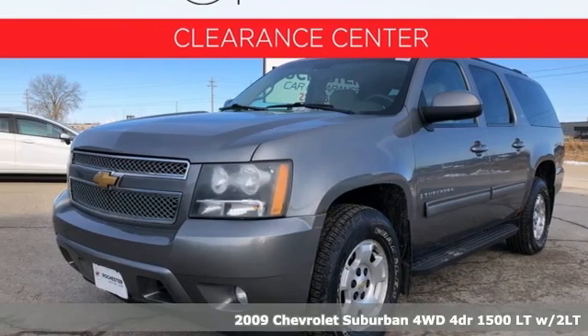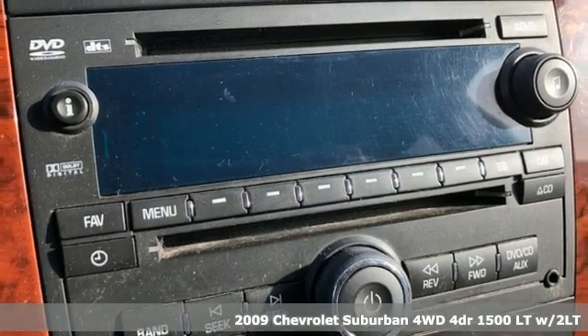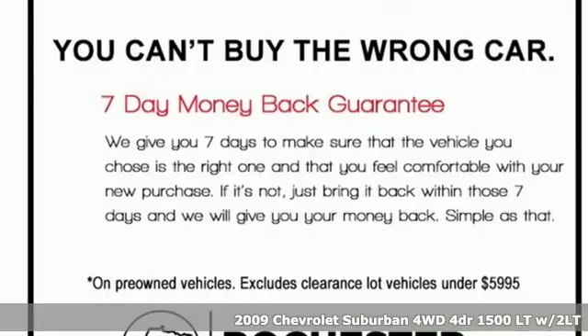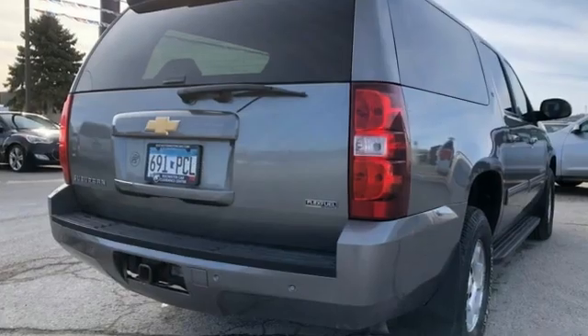Here's a 2009 Chevrolet Suburban. The Chevrolet Suburban is the American original with no equal. The spacious interior offers a place for everything and everybody, any way you fold it.